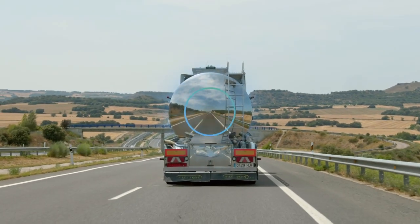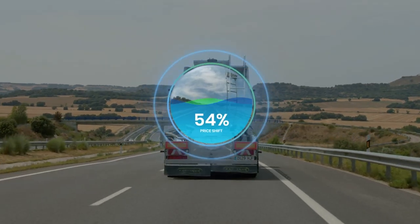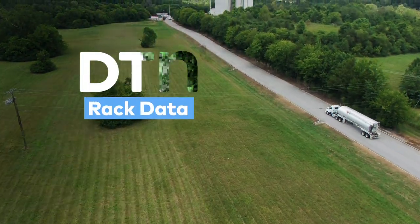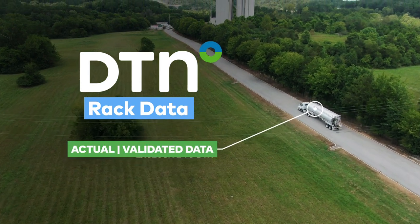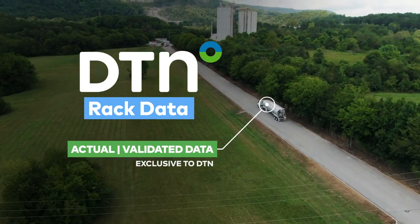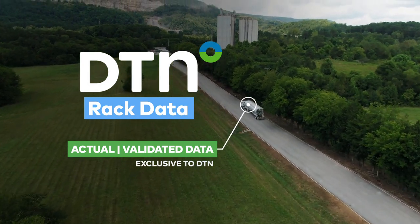It takes superior market intelligence and actionable insights to move with the current of the ever-changing energy markets. Enter DTN Rack Data, the new benchmark for buying and selling fuel. With actual, validated data, you have an edge that can't be found anywhere else in the market.